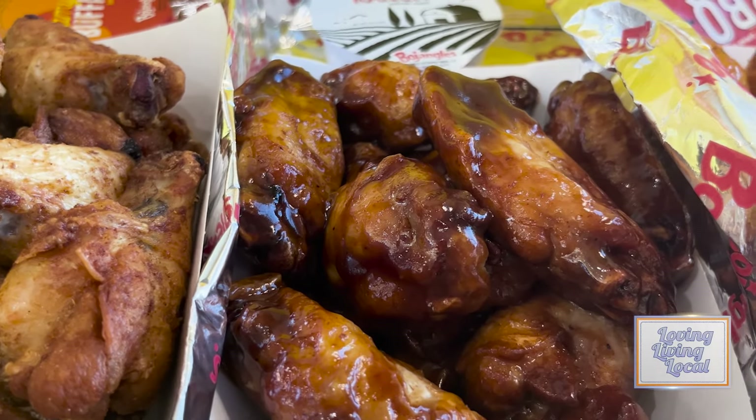You got your fries, you got your chicken. The only thing missing is sweet tea. Let me take a bite — let me grab the ranch dressing. What's your go-to sauce? My go-to sauce is barbecue.